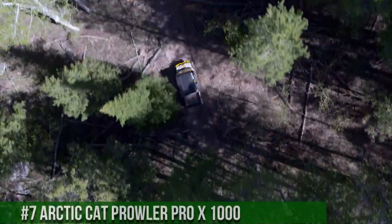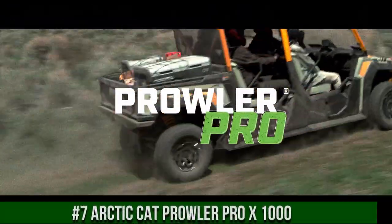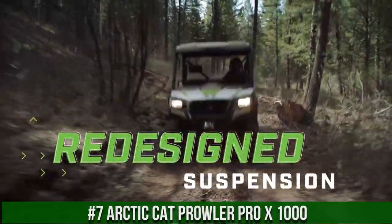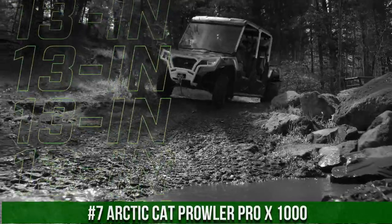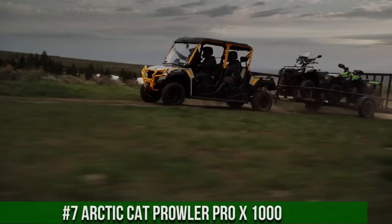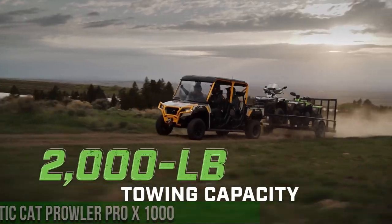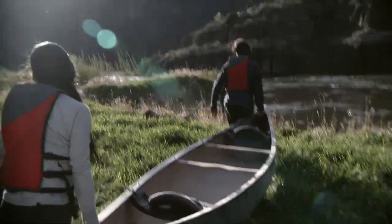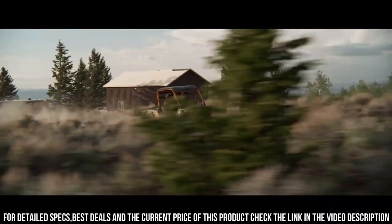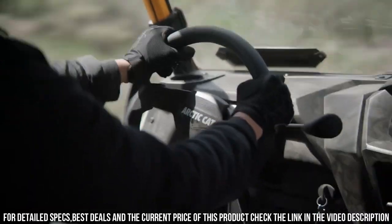Number 7: Arctic Cat Prowler Pro X 1000 — a testament to power, utility, and performance in the world of side-by-side vehicles. The Arctic Cat Prowler Pro X 1000 redefines off-road experiences with its innovative design and remarkable features. With a potent 1,000cc engine, advanced suspension, and versatile cargo capacity, it's built to conquer various terrains with ease.